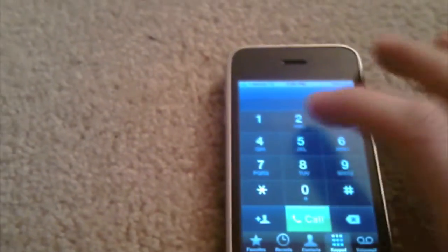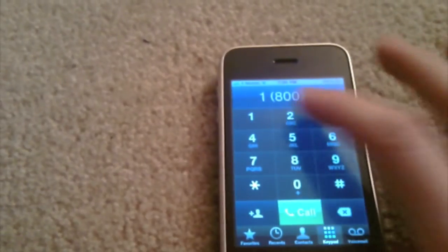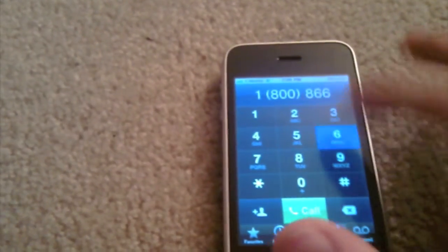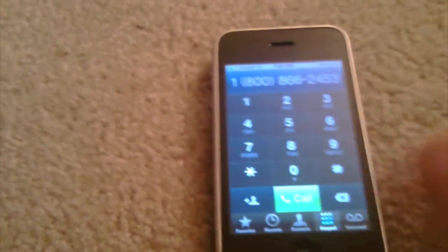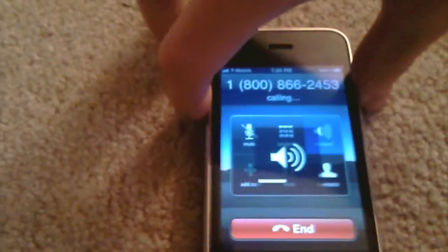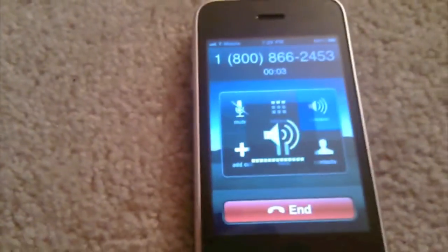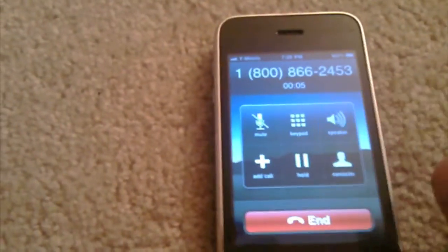Go to phone. I'm going to call T-Mobile. Oops. There you guys go.